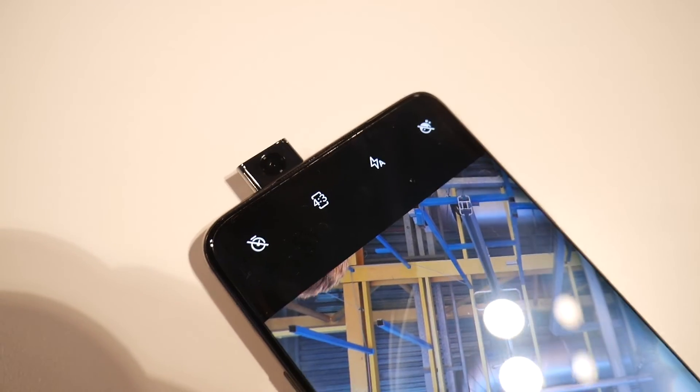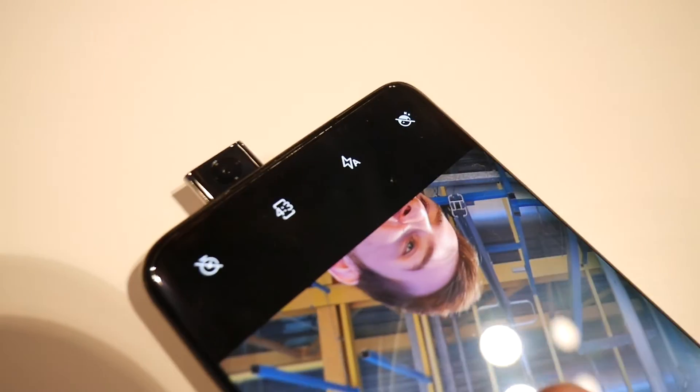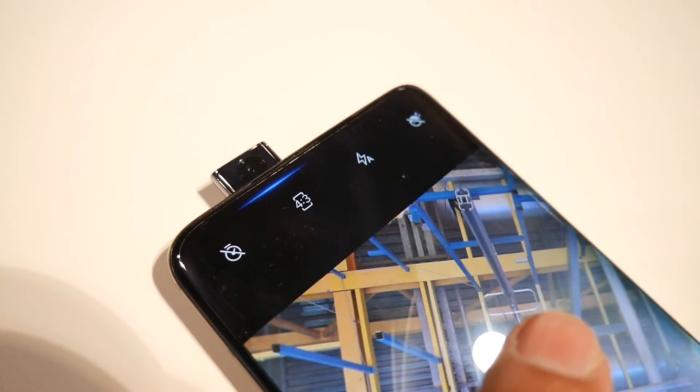Another new unique feature is the pop-up camera and I love how this is implemented. The pop-up camera motion is actually quite fast and smooth in operation and supports Face ID Unlock.